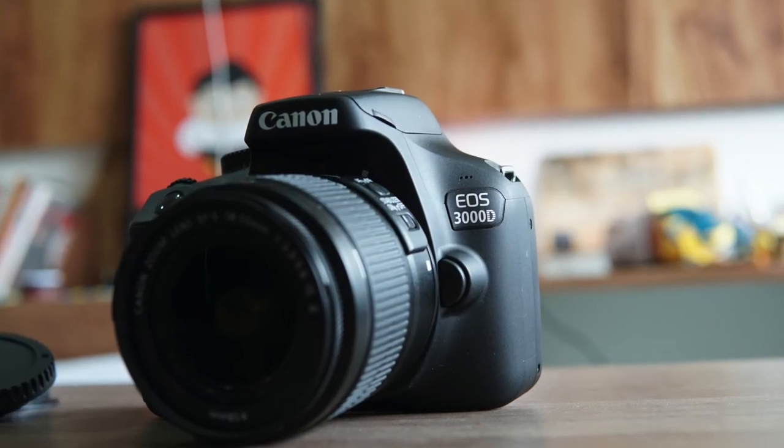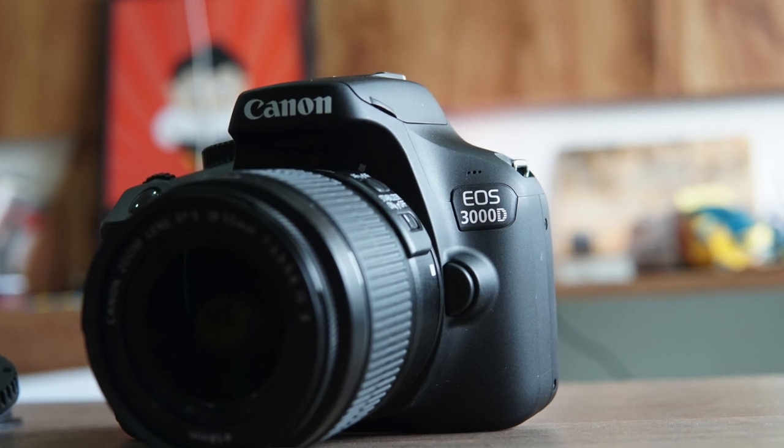Recently Canon launched two DSLR cameras — one in the budget range and one higher priced. The higher priced one was the Canon 1500D at Rs 40,000, while this one is the Canon 3000D, priced at Rs 32,000 but currently being sold in the market at Rs 24,000 to 25,000, which is quite a good deal.